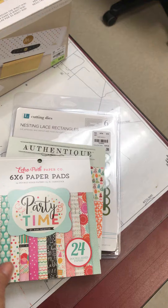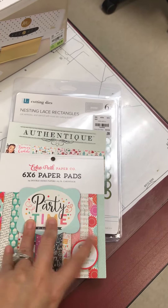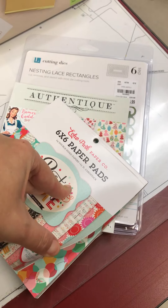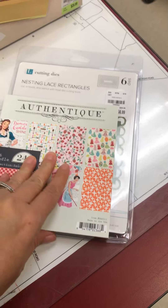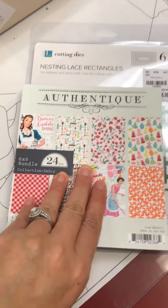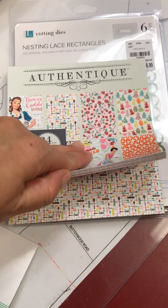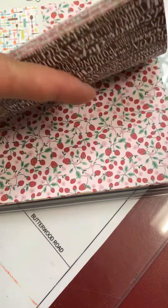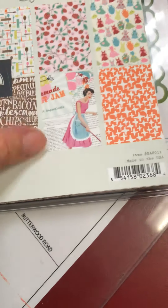I also got two paper pads. I got one from Echo Park — this is a birthday one — and I really thought this book was so cute. I really like the strawberries, and the one they had with the little aprons on it — I think that's so cute. They're double-sided.